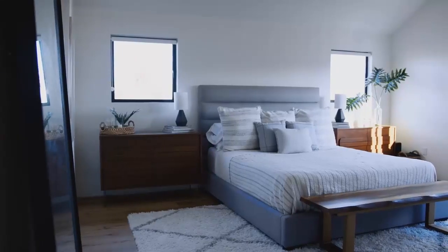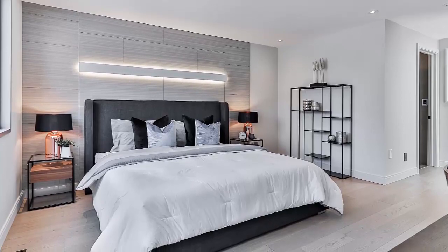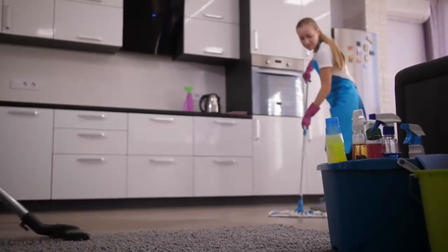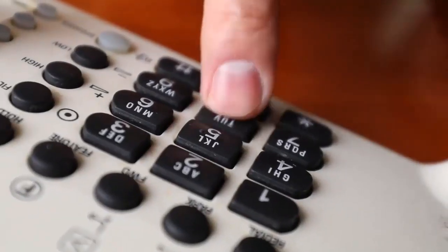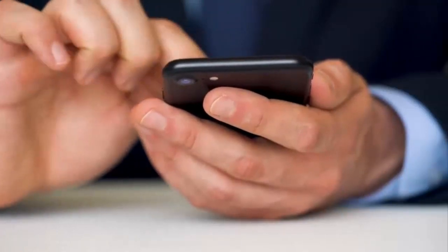12. Keep your bedroom clean and free of clutter. This will help reduce the chances of bedbugs infesting your home. 13. Vacuum your home regularly. This will help pick up any bedbugs that may be in your home. 14. Hire a professional pest control company to come to your home and treat your bedbug problem. 15. Call your local health department to see if they offer any services or advice for getting rid of bedbugs.